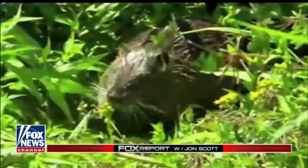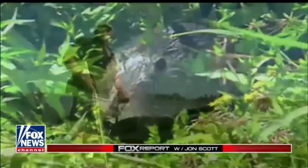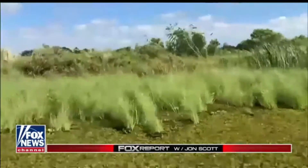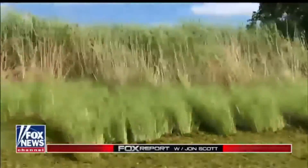Nutria have to be controlled in this environment. Otherwise, they create immeasurable harm. The belief among many is the hunt for the invasive rodents is the best bet to avoid an ecological disaster. In Pecan Island, Louisiana, Charles Watson, Fox News.